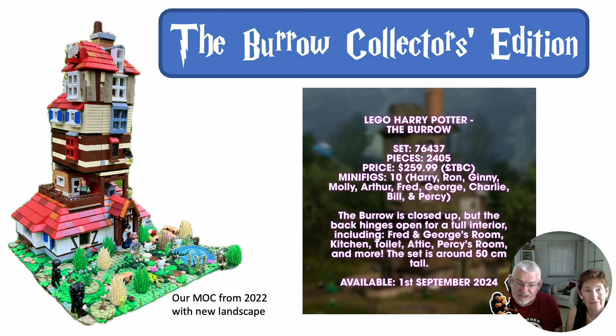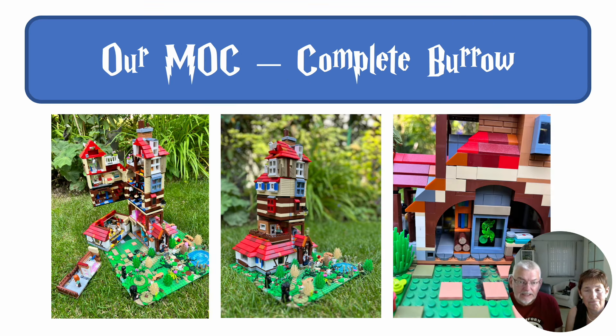That would be really, really large. But can this really work with that number of pieces? If you look at our mock here, we don't really know the number of pieces because we haven't created the instructions. Valerie, you just recently created the new landscape, didn't you?